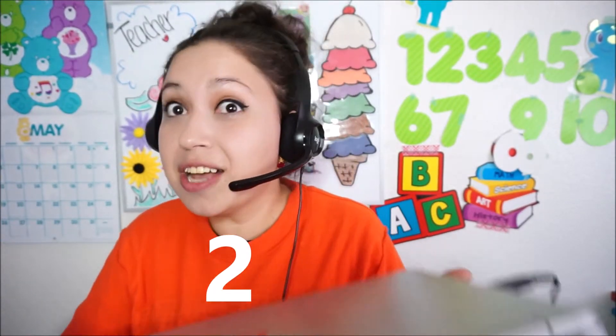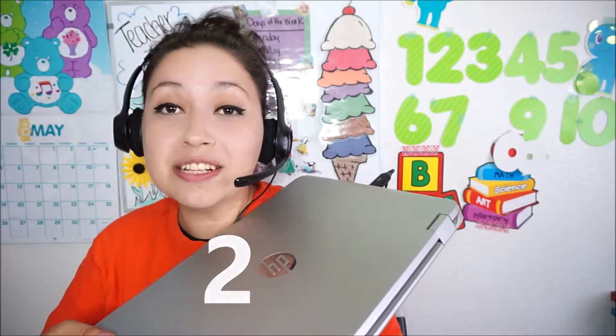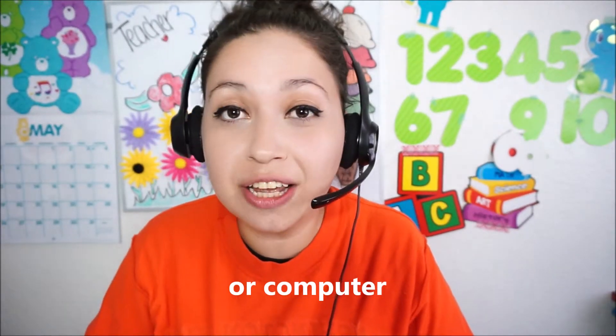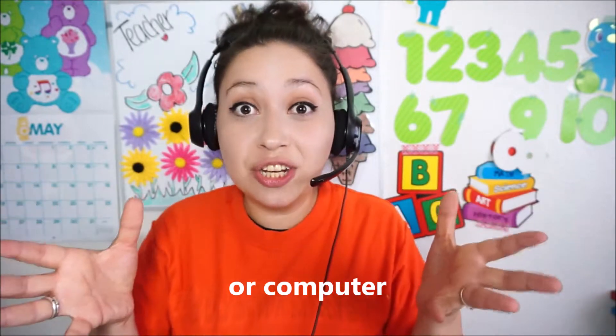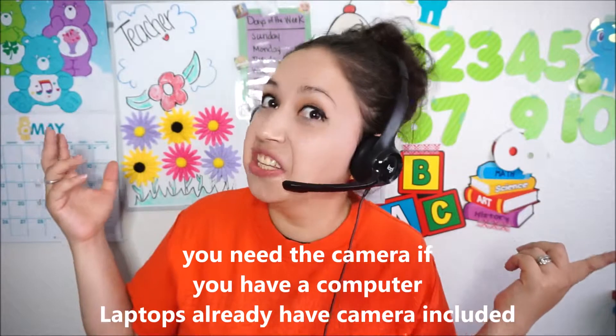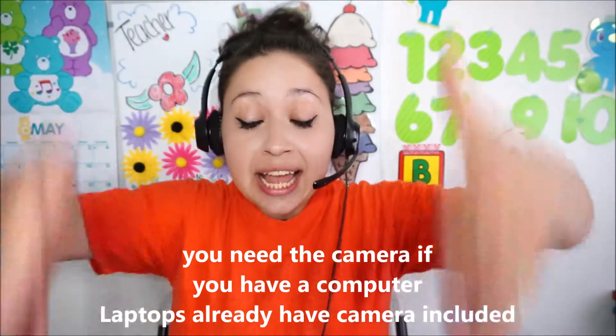In order to teach, you're obviously going to need your laptop. Your laptop needs to be pretty new — not so old that it's going to crash all the time. You need your laptop because that's how you're going to teach your kids on your virtual ESL class all the way to China.